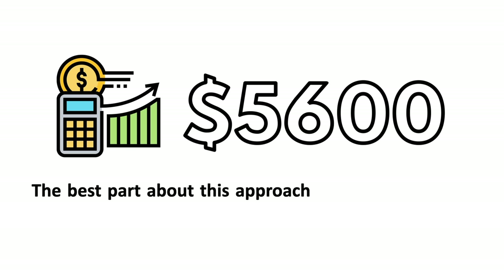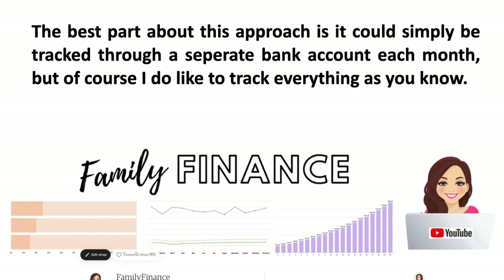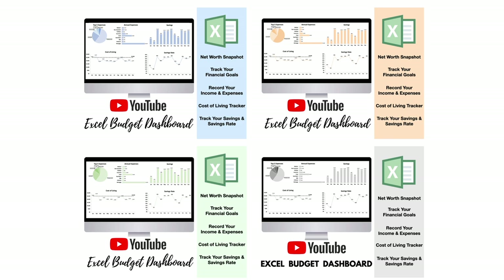The best part about this approach is it could simply be tracked in a bank account. But of course I do like to track everything, so I use my Excel budget tracker available in my Etsy store. I use the purple version, but it is available in four other colors too. There is a link in the video description.